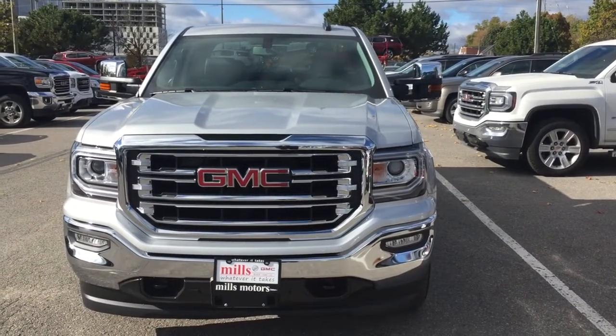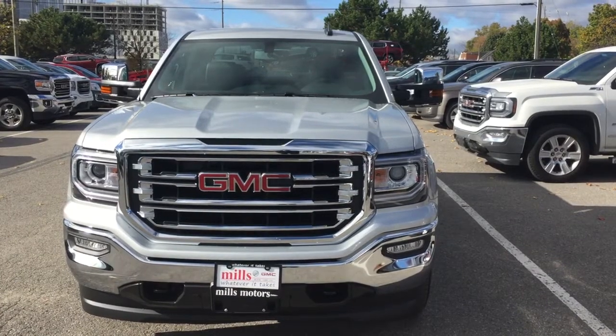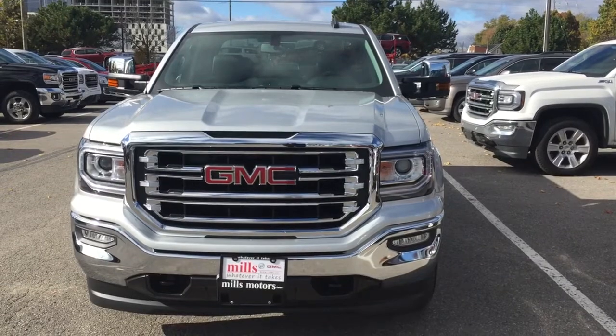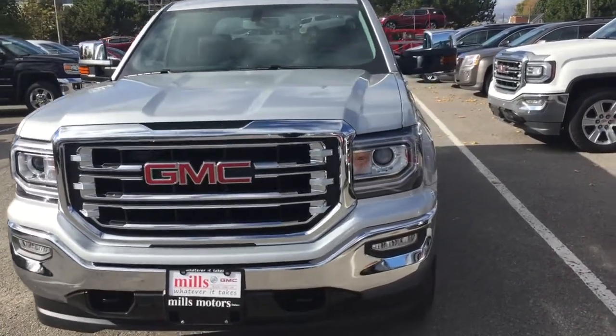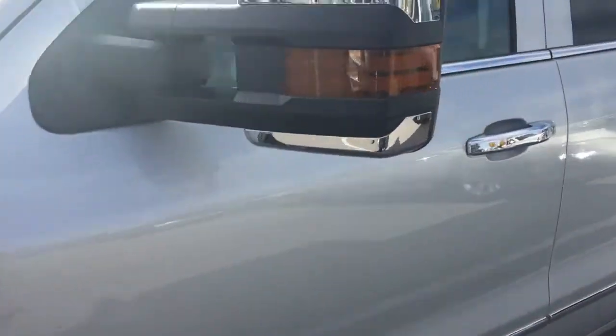It's a beautiful day at Mills Motors, 240 Bond Street East in Oshawa. This is the 2017 Sierra SLT 1500 4-wheel drive double cab in the Quicksilver Metallic with an Ecotec 3 5.3-liter direct-inject V8 engine and 6-speed automatic transmission. So let's take a look inside.